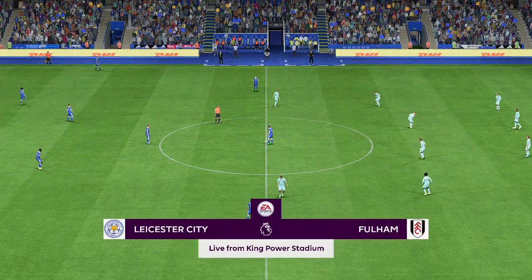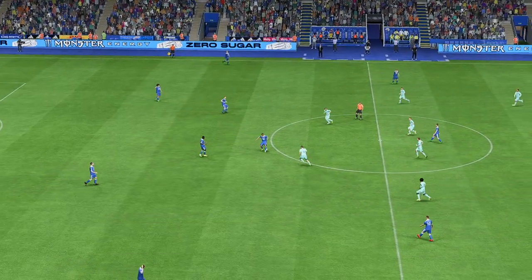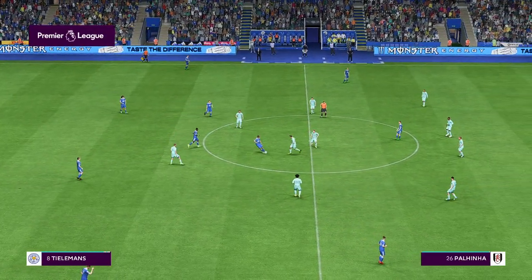As is always the case, the team that dominates midfield would be the team that controls the flow of the game. And that, for me, is the area that's key today.